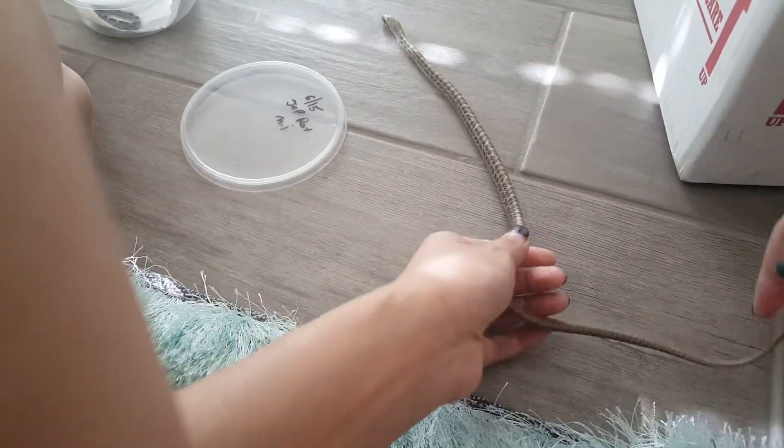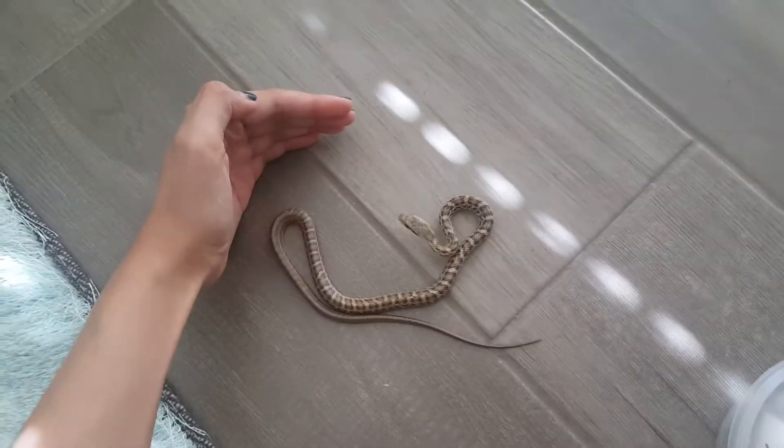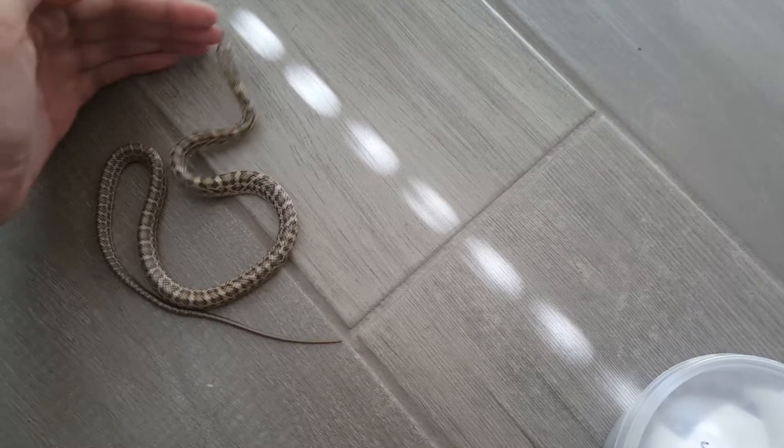He's like a little worm, he's super fast to the right track. Let him go. Oh man, he's so fast.